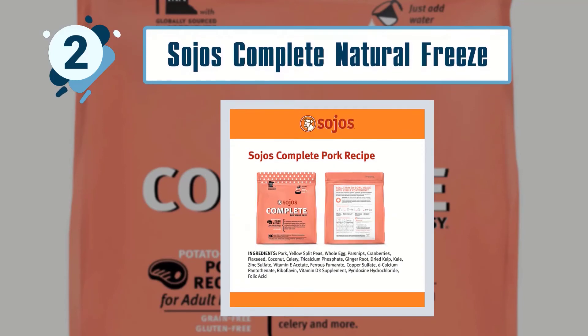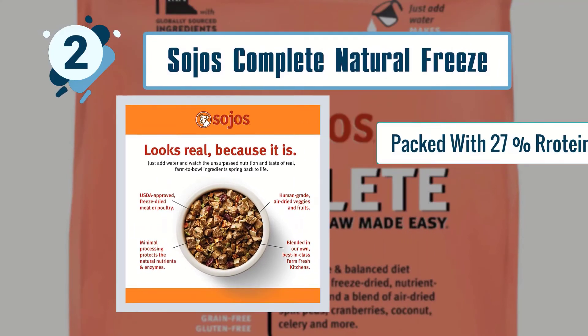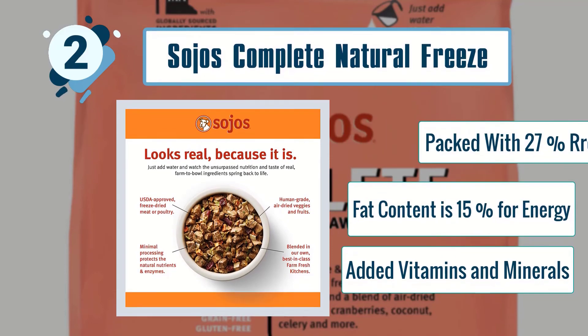Some best features of Soho's Complete Natural Freeze-Dried Dog Food: packed with 27% protein, fat content is 15% for energy, and added vitamins and minerals.